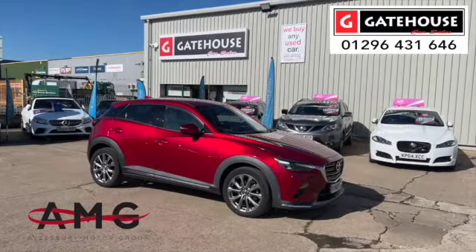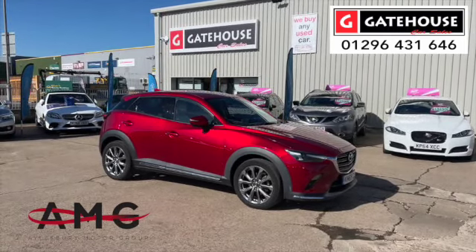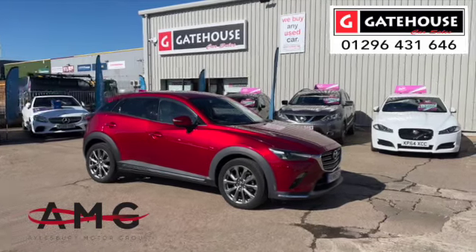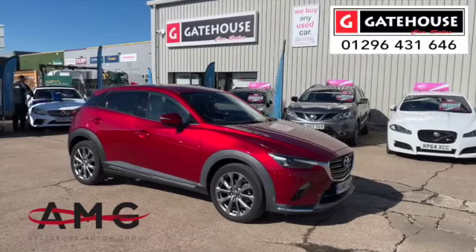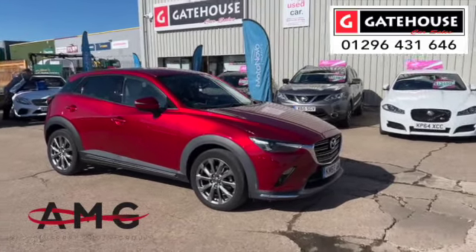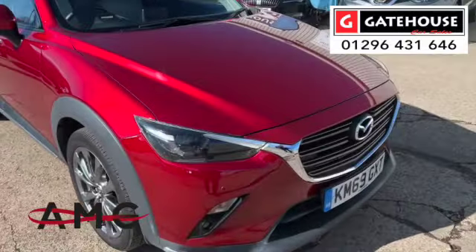Good morning, it's Tony from Gatehouse Car Sales here in Owlsbury, Buckinghamshire — number five Gatehouse Way, Owlsbury, Bucks. Today I have a gorgeous, in fact stunning looking car — it's a Mazda CX3 Sport Nav Auto. Look at the colour of this; it's a very sunny day today and it really is an eye-catching car.